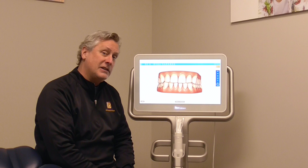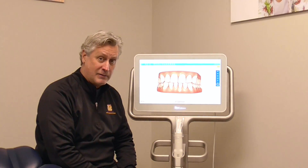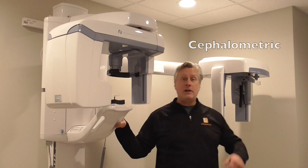So come and see us today, we've got some great technology. I'm going to talk to you a little bit more about that in a moment. This is our panoramic cephalometric x-ray machine.